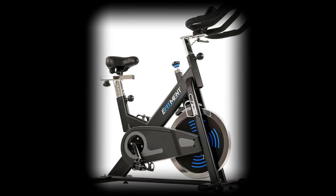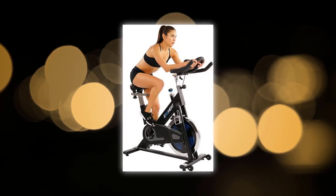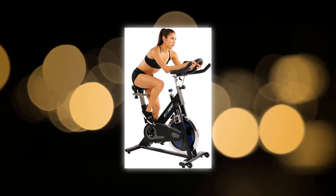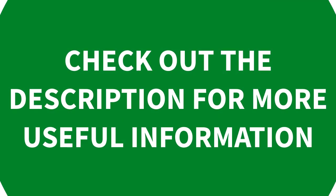Reach your fitness goals with the meter that assists you — set it to count time, distance, and calories. You can meet your goals anytime you ride the premier belt drive indoor cycling bike. If you are tight on space, you can roll it out using the transportation wheels. Check out the description for more useful information.